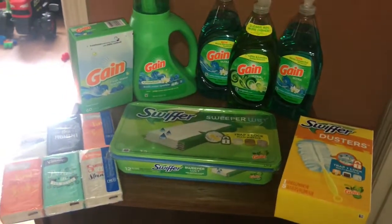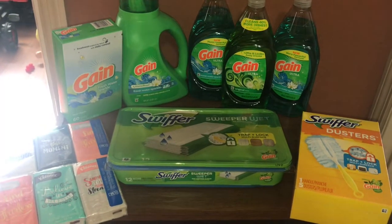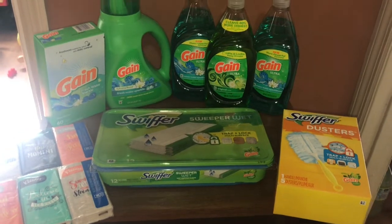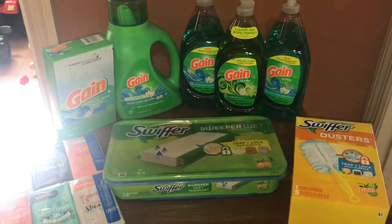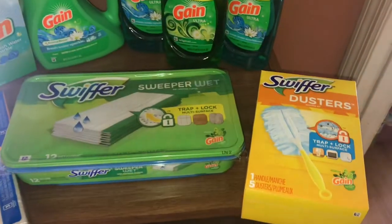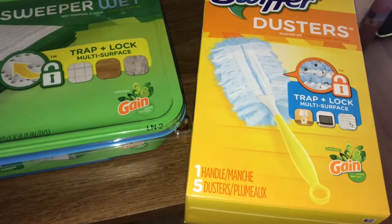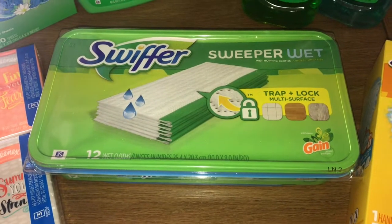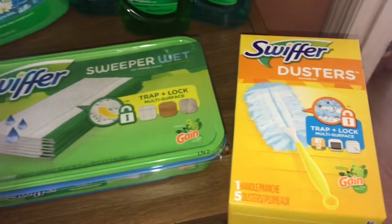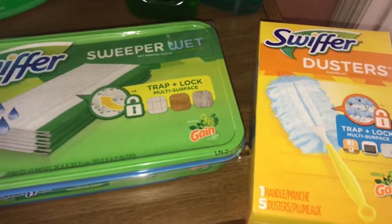I'm back home and I just want to show you the Dollar General Gain scenario that I did. Just to go over it one more time, because sometimes it's hard to see or hear everything in the store video. I picked up the Swiffer dusters — they are $4.50, make sure you're getting the Gain scented one. It has one handle and five dusters, kind of like a starter pack. Then you want to pick up the Swiffer wet cloths, which are also Gain scented. Each of these are priced at $4.50 and each of them have a $2 off digital coupon you want to clip.